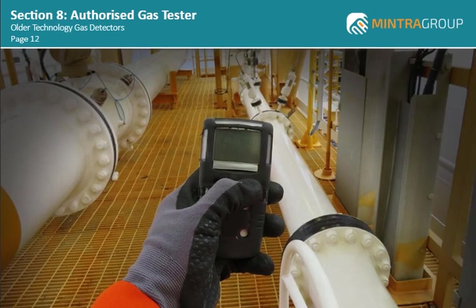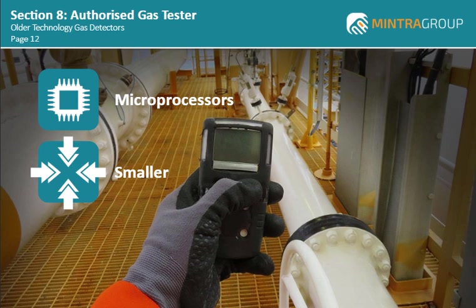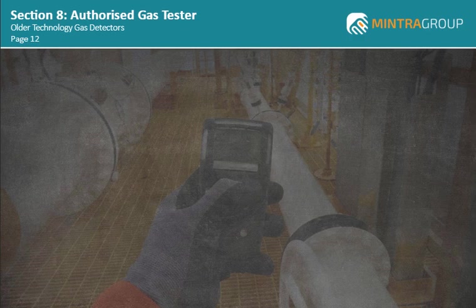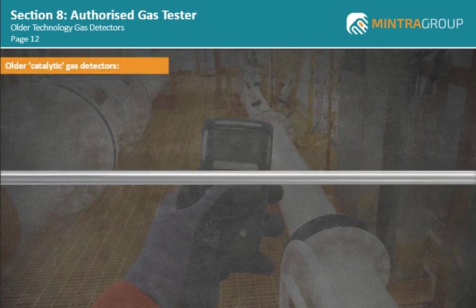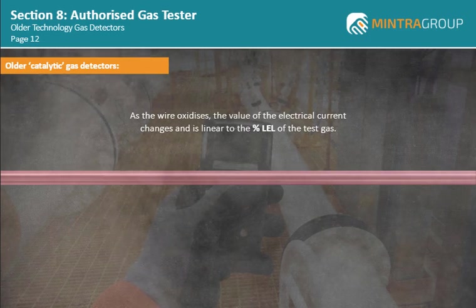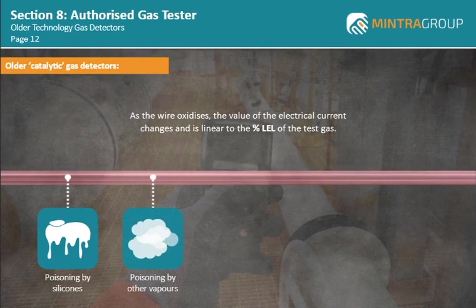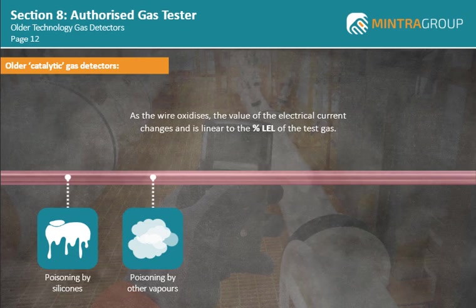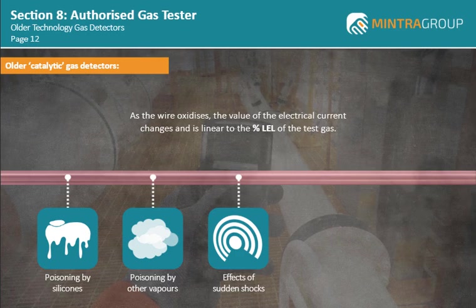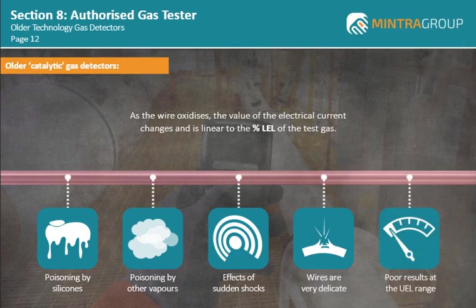Over recent years, gas detector technology has made major advances, with microprocessors being incorporated, components becoming smaller, and the ability to perform faster and more reliably than older models. However, you should be aware that some sites may still have older gas detectors in use. In the older catalytic gas detectors, a platinum wire is heated and the sample gas is passed over this. As the wire oxidizes, the value of the electrical current changes and is linear to the percentage LEL of the test gas. However, this type of system is susceptible to poisoning by silicones and other vapors, which can prevent the correct oxidization and true values of the percentage LEL. Another drawback of these older models is that they are susceptible to the effects of sudden shocks if they are knocked against plant and equipment or dropped. The platinum wires are very delicate and can easily be broken. The catalytic detectors also give poor results at the UEL range.